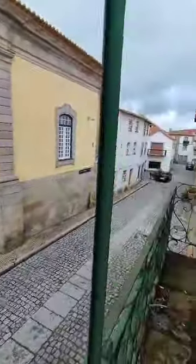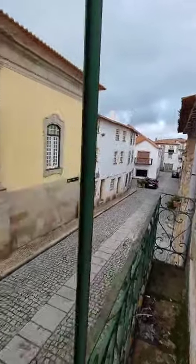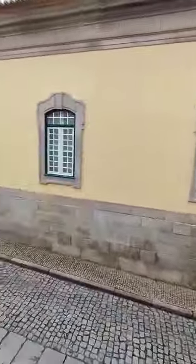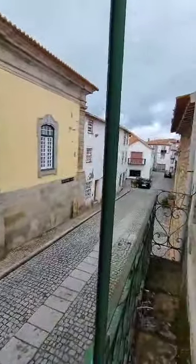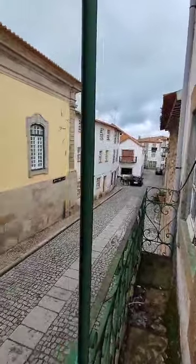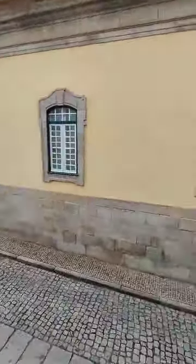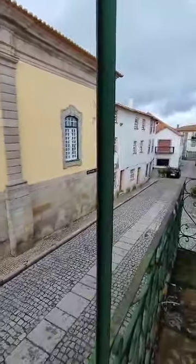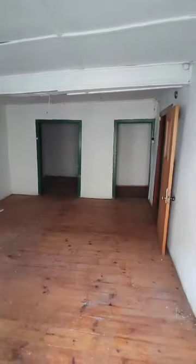We have the town hall over there, and there's a café and a few shops in the street here. This area attracts tourism from all over the world into this fortified village, which is very close to the Spanish border. Today I've chosen a quiet day to come and take some videos of the property.